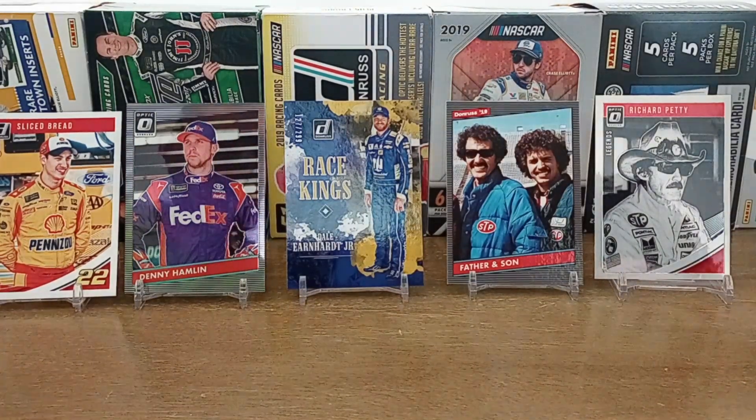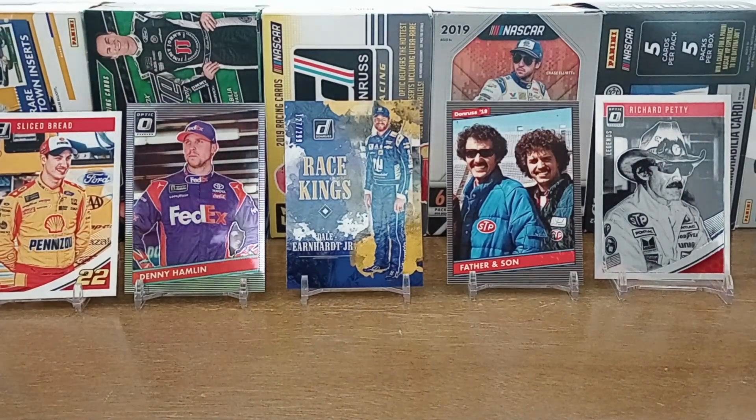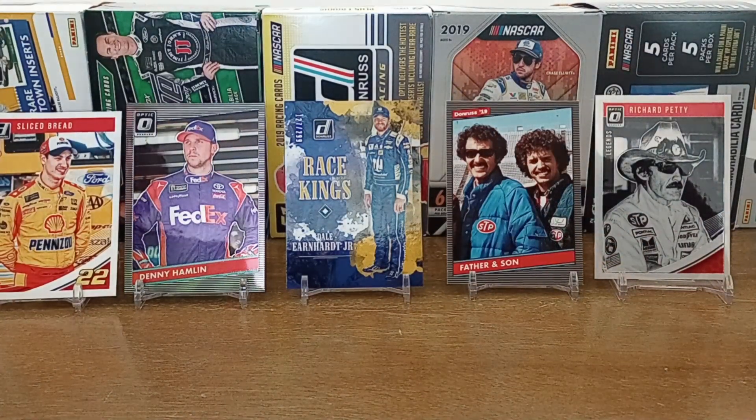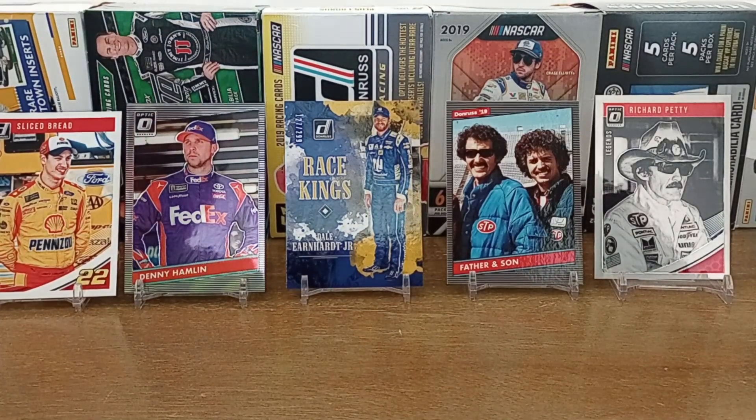Our favorite card is this Dale Earnhardt Jr. blue parallel out of 299. And I really like the father and son card. We have a 2017 card of Kyle Petty and his afro and it's just amazing — I think it might even be an Optic card. But yeah, thanks for watching this week, have a good rest of your day.